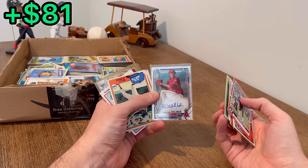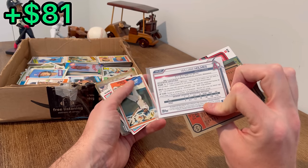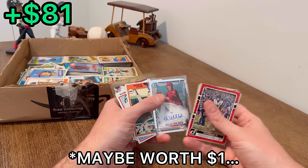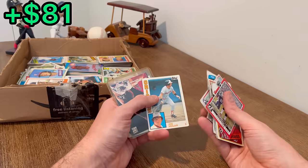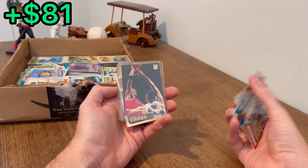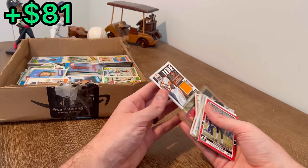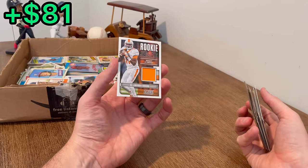Oh there we go, there's an auto — William Holmes. I'm not exactly sure if that's a good one to get or not. I'm assuming since I don't know it, it's probably not — from 2019. Oh I think we got a patch card — was that on my Tennessee Vols? I think so. Got a Scotty Pippen Triple Double, and then oh nice — the quarterback of my Tennessee Vols, Josh Dobbs, his patch card.